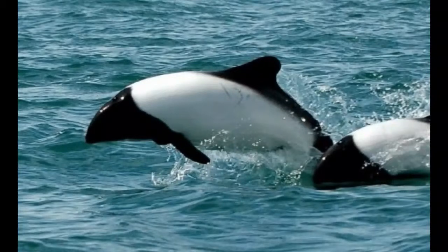Commerson's dolphin can swim at a speed of 7 to 8 miles per hour. It often leaps out of the water and spins in the air. Commerson's dolphin is a playful species that likes to ride on the waves behind boats, and it sometimes swims upside down.